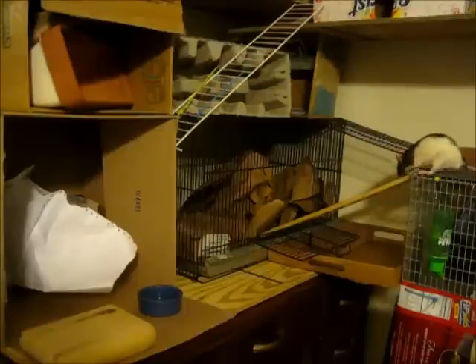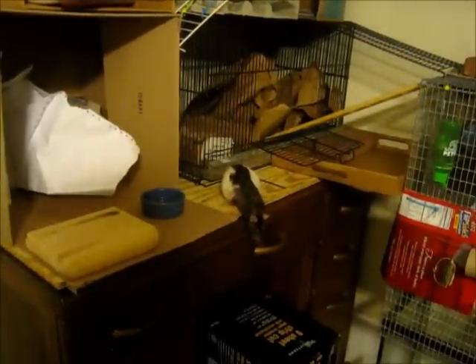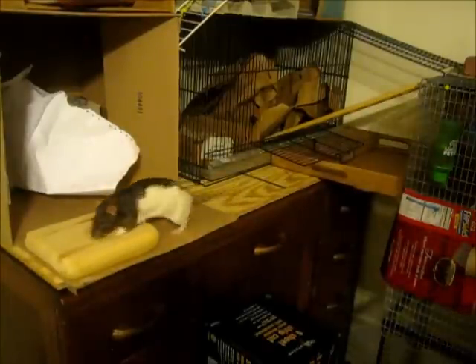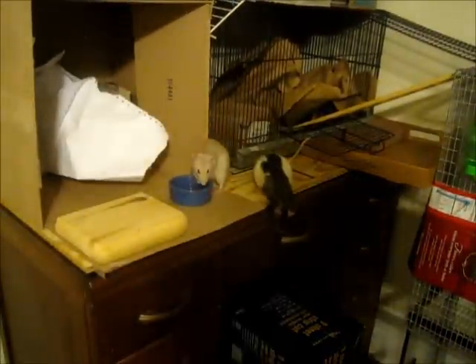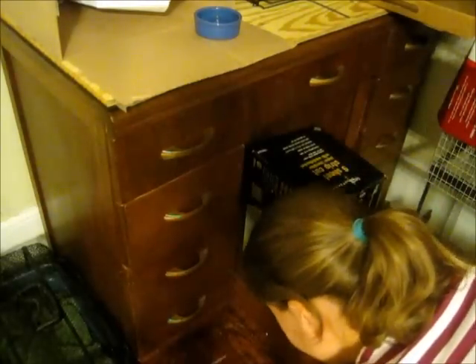After practicing on the ottoman, I decided to see if Amy would understand how to use the elevator in the actual play area. To make it easier for Amy, I put the elevator near the spot where she usually jumped to the floor. Amy immediately figured out how to use the elevator to ask me to move her to the floor. Both of these clips are from Amy's first day using the elevator in the play area. This training actually took place about four months ago in September. Since then, Amy has not once jumped out of the play area — she always asks to use her elevator.